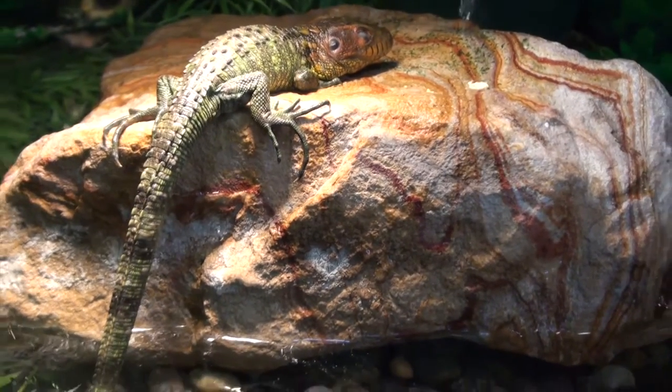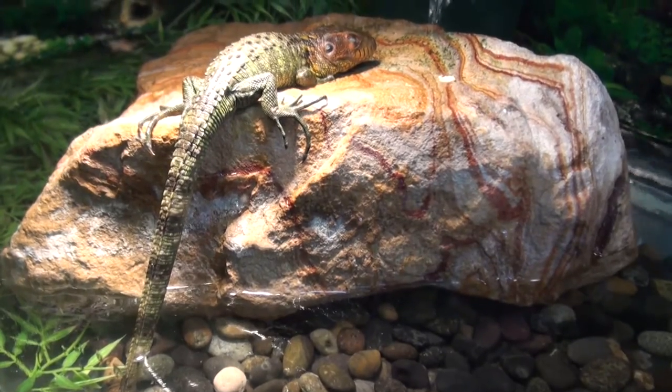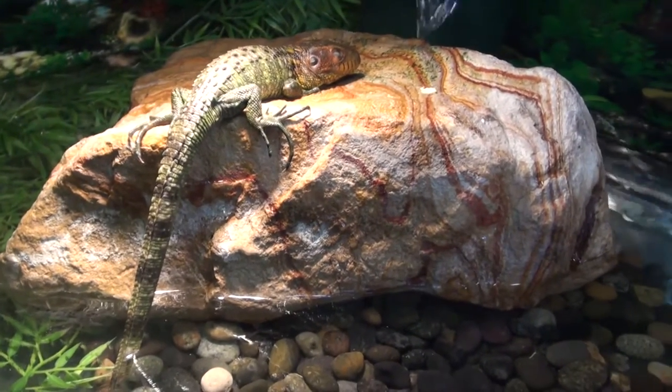Hey, this is Steven the Petman for BigApplePetSupply.com, and you're looking at a sleeping caiman lizard on the rock, enjoying himself just basking.